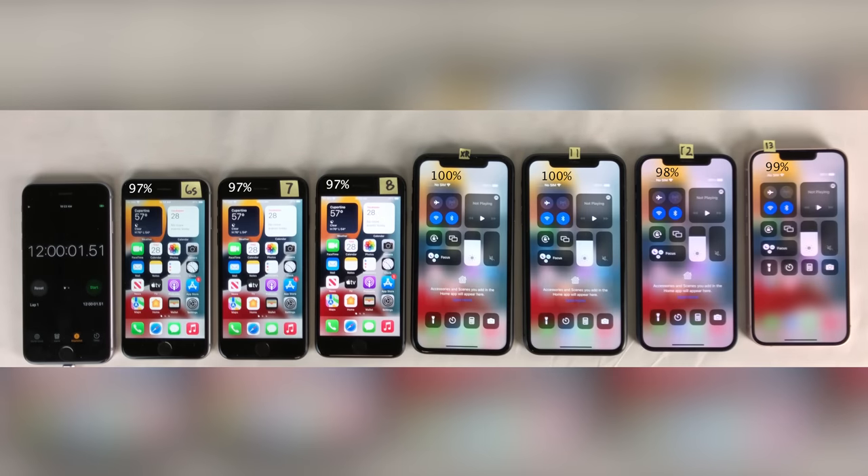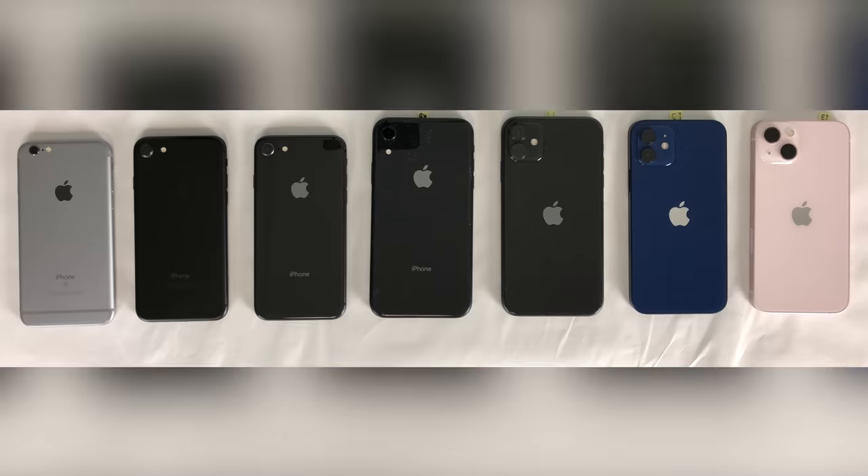Checking in after 12 hours, here are the battery percentages. That just about wraps it up for this video. If you guys are using any of these iPhones, let me know down in the comment section how the battery performance has been for you on iOS 15.1. Thank you guys so much for watching, and I'll catch you in the next one. Peace out.